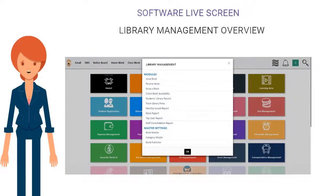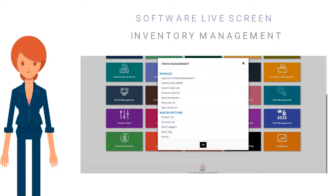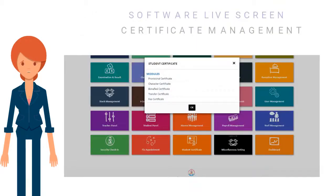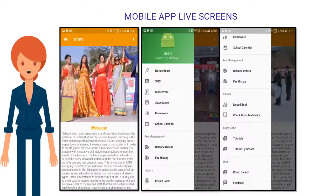Additional modules include Library Management Overview, Photo Gallery ERP Gallery, Inventory Management, Timetable Management, Certificate Management, and Mobile App Live Screens.